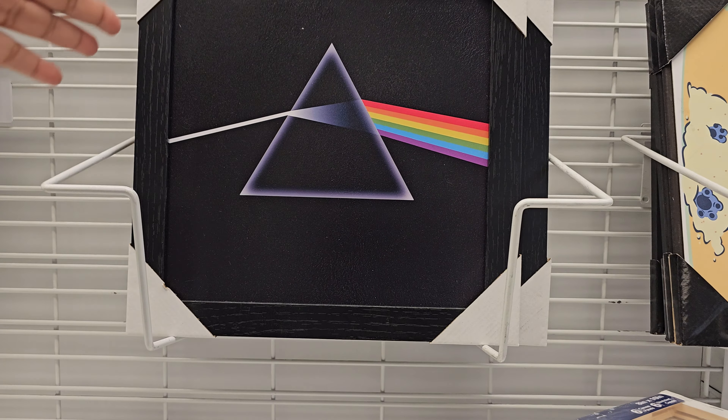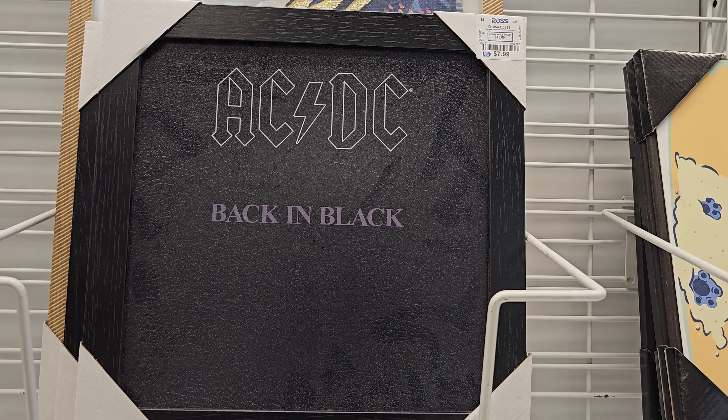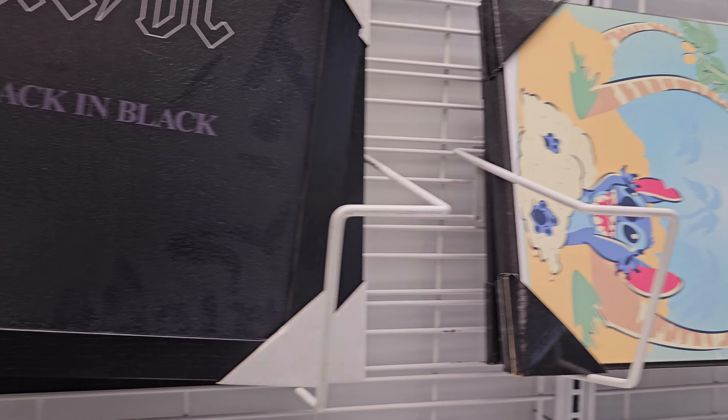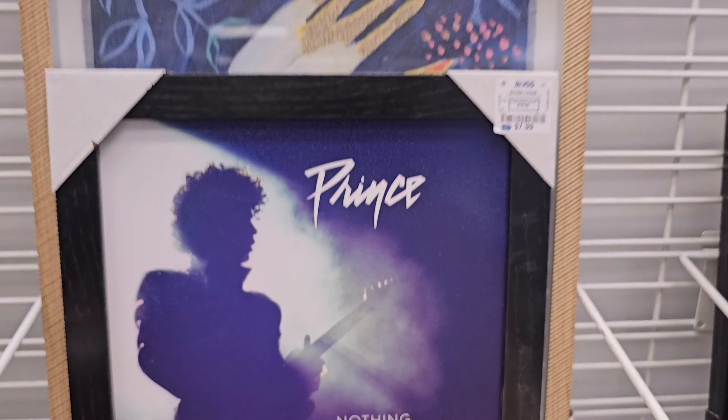We have Pink Floyd wall art for $8, AC/DC Back in Black, and then Bob Marley — that one is $8. Tons of Stitch candy — that line is still here. I found prints in the back.